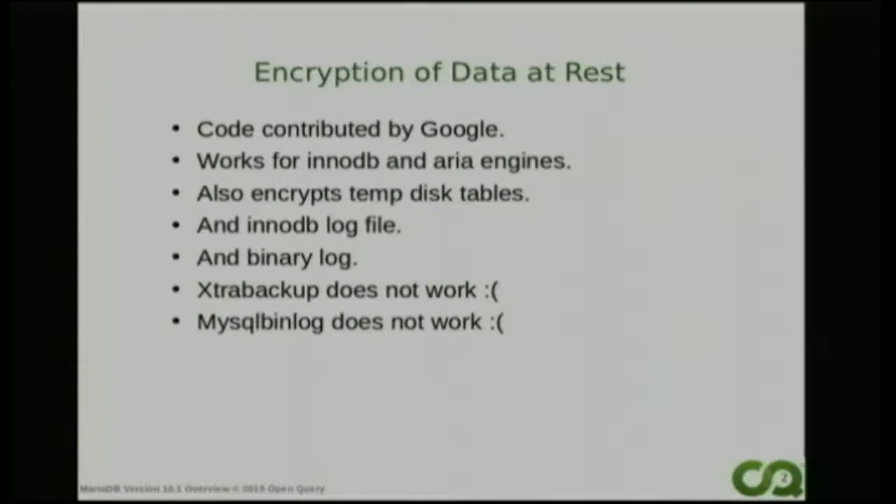There are a couple of things that don't quite work with encryption yet. The extra backup utility, one of my favorite things, doesn't work with the encryption. And MySQL bin log doesn't work - I think that's probably a bit more serious. MySQL bin log not working because the whole point of having a binary log is that you want to replay those transactions. If you can never get them out, then there wasn't much point having it. So a little bug there that we need to work on.